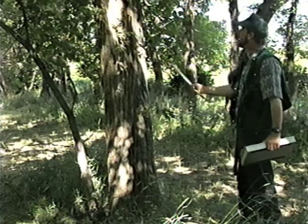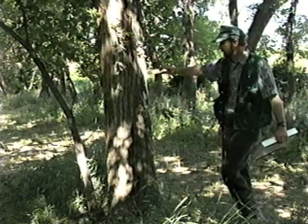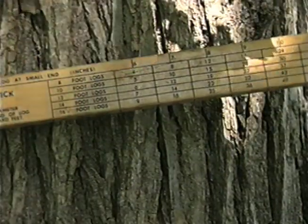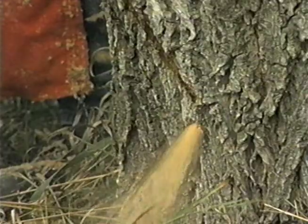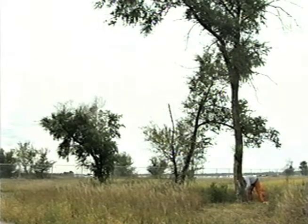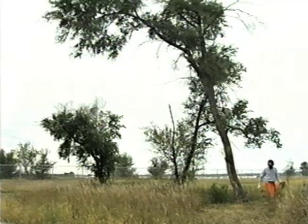Windbreaks of larger diameter trees of ash, basswood, cottonwood, or elm may have marketable quantities of saw timber, which could be logged and sold to help defray some of the removal costs. In North Dakota, many of the windbreaks in the eastern part of the state were cut to salvage usable American elm logs as Dutch elm disease swept through the area during the late 70s and early 1980s.